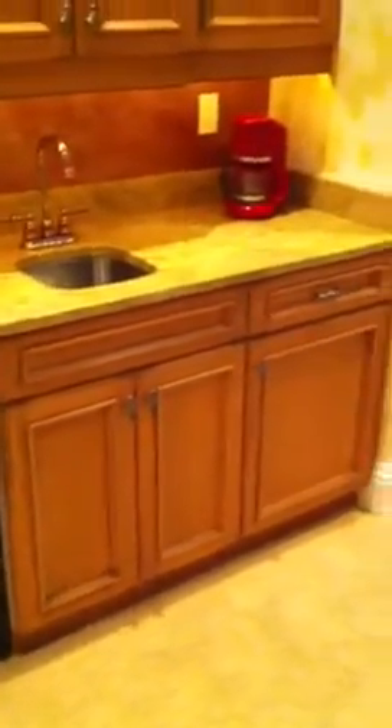Entering the master bedroom now, we have a coffee station with a granite countertop, refrigerator, sink, and wood cabinets. We always have a 20-foot ceiling — well, a 16-foot ceiling here.